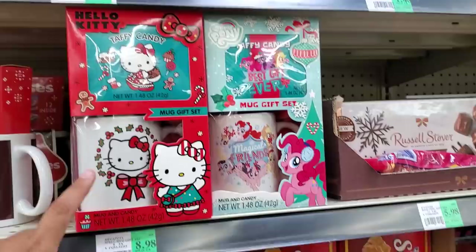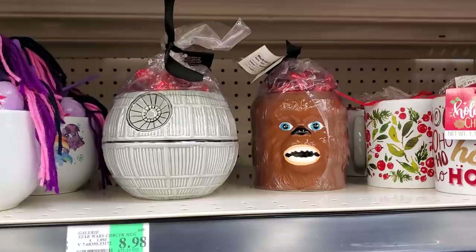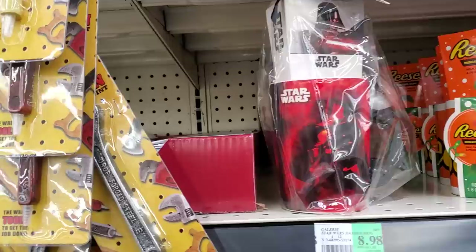Hey, Mrs. Fields — that's $7. There used to be one in the mall and you could smell it from far away. It smelled so good. They don't have it anymore — they made those gigantic cookies. These are cute, $8.98. I like this Hello Kitty taffy candy, and then they have the pony. Chewy looks weird — they can never do chewy well.